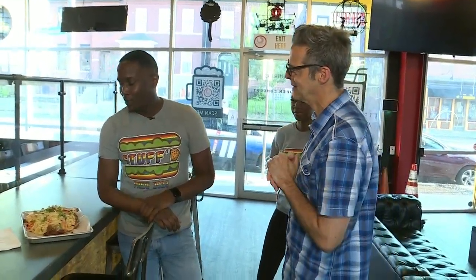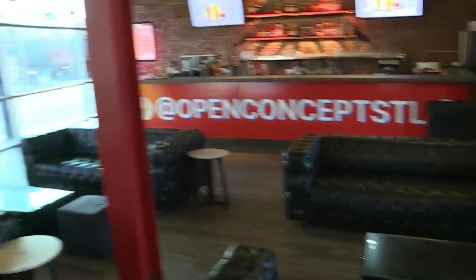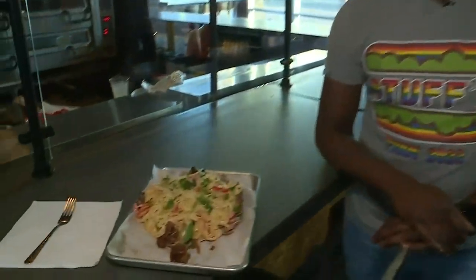Tell me the idea behind doing these turkey legs. I wanted some eye-catching food for Open Concept. It's already a different and unique space here in St. Louis, so I wanted to bring something to add to the special experience here at Open Concept. I think you've done it. So you've taken the turkey leg — who doesn't love a good turkey leg? — and you've made it even better.